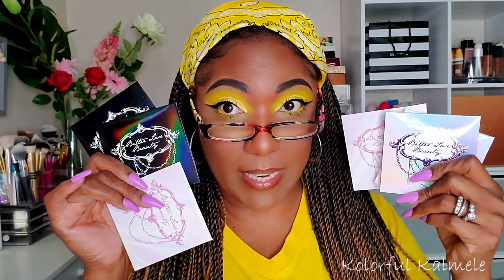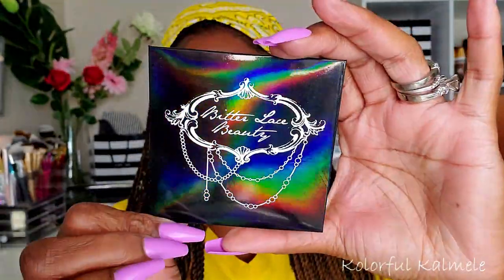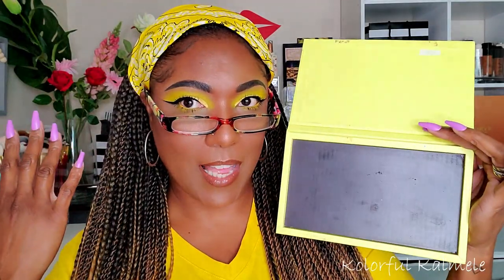So these are the six that I got and they look pretty big — I didn't recall knowing they were large. It says '44 millimeter single highlighting pan — pop into any magnetic base compact or palette and it's ready for use.' If I see any interesting information about the brand, I'll put it on screen for you guys. I'm going to use this Anastasia Beverly Hills empty magnetic palette — for some reason it just says Bitter Lace Beauty to me.